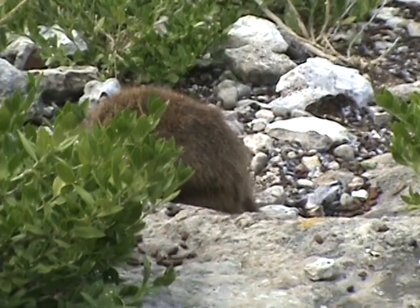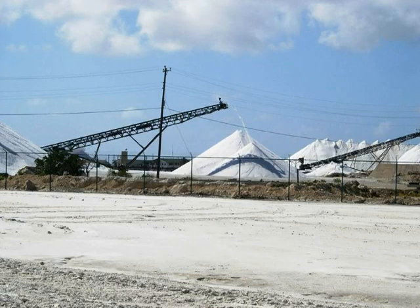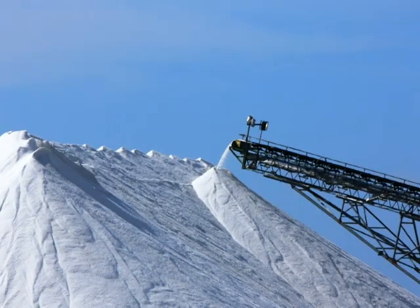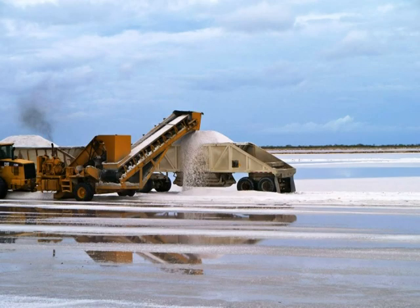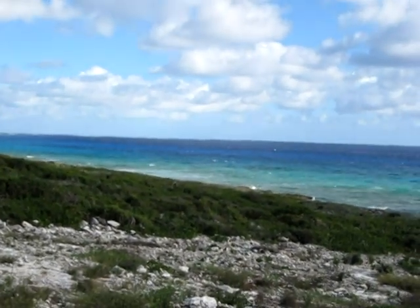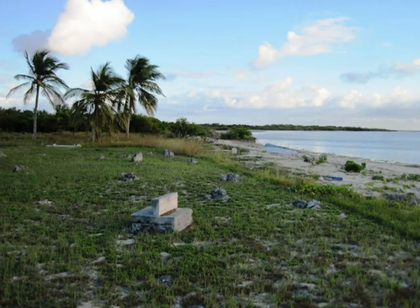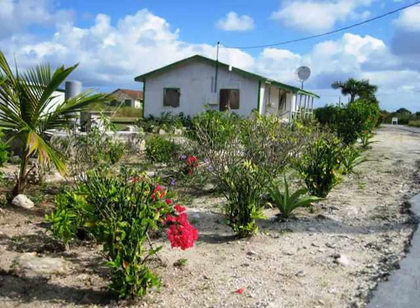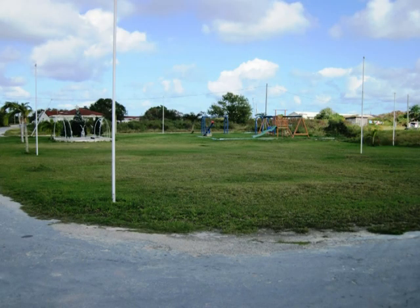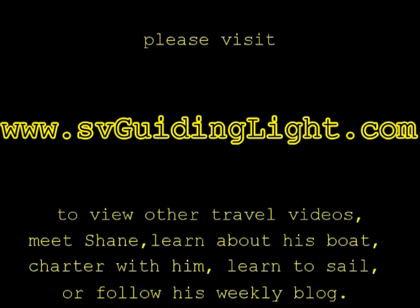The hutia was thought to be extinct up until the 1960s. Next is Great Inagua Island, where Morton Salt has a huge facility. Last is Mayaguana, where Abrams Bay is a great place to snorkel the amazing reef protecting the bay and also rest before heading to the site of our next video, Turks and Caicos. Until then, this is your captain and host telling you to have fair winds and following seas.